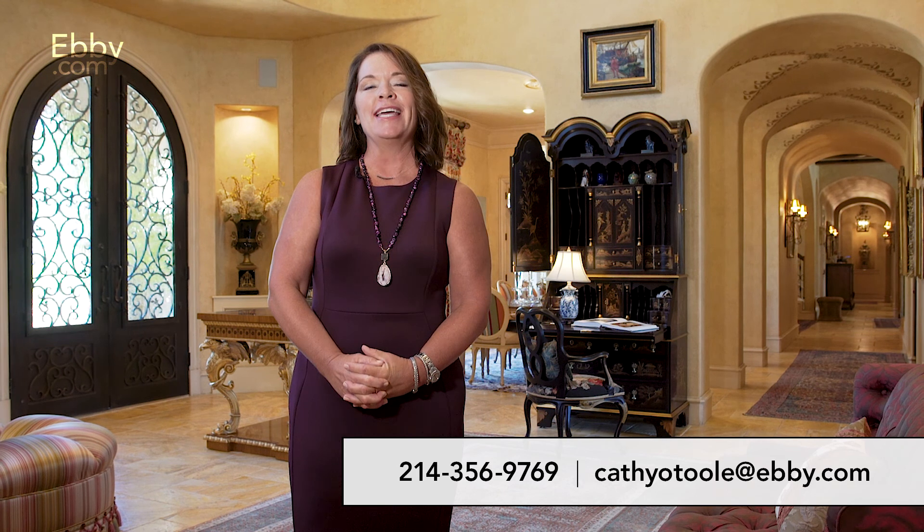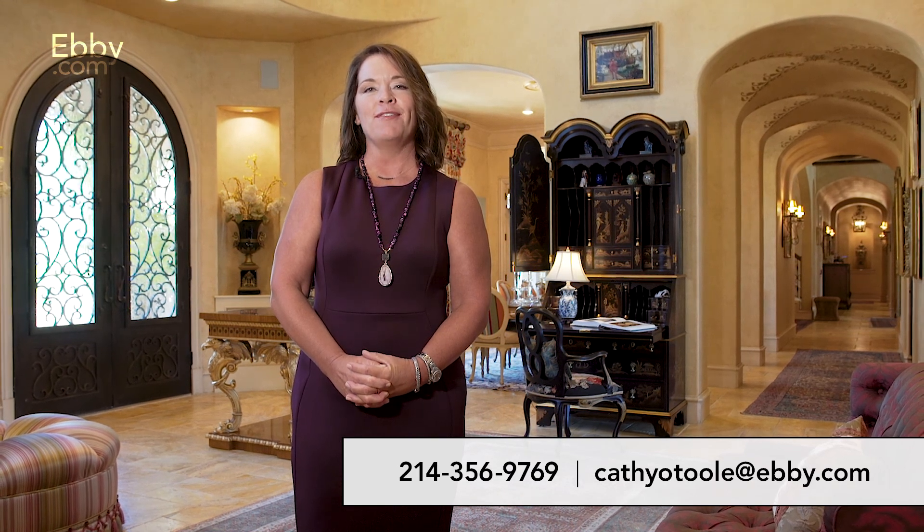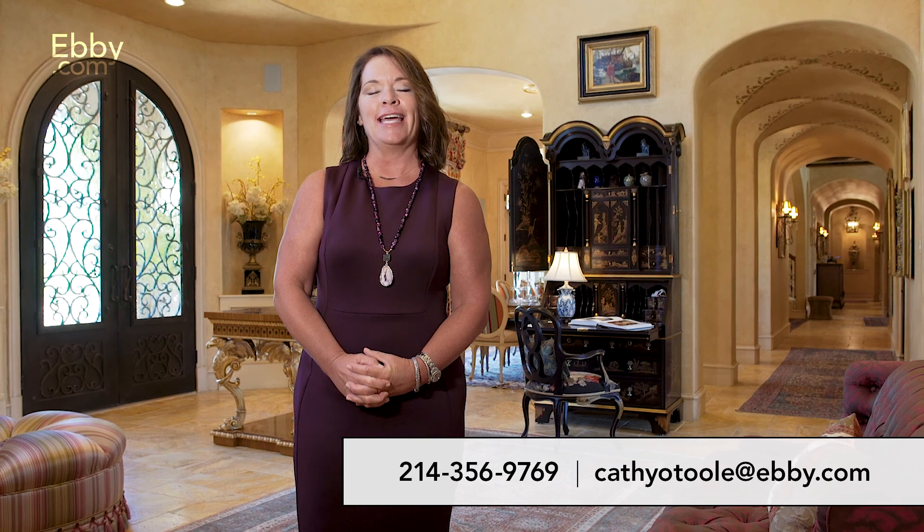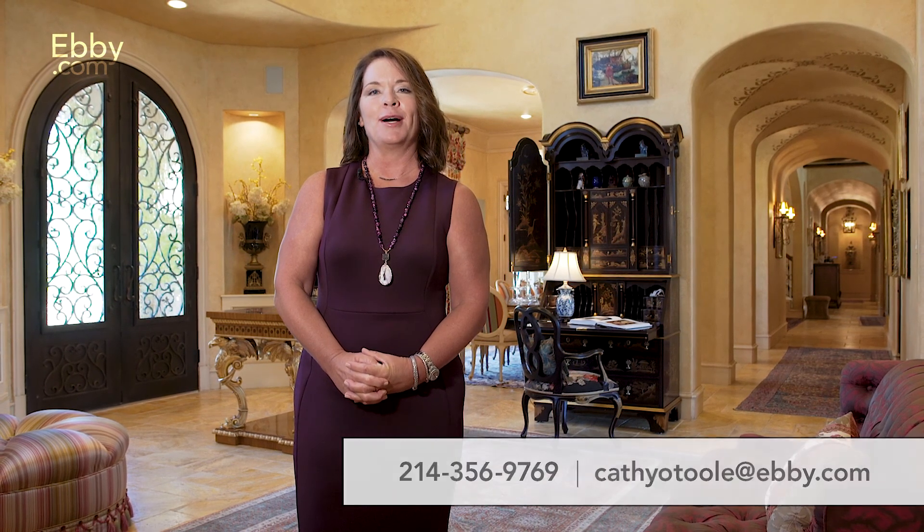Thank you so much for visiting my listing today. If I can answer any questions for you, please call me at 214-356-9769 or email me at KathyO'Toole@ebby.com.